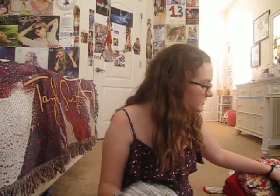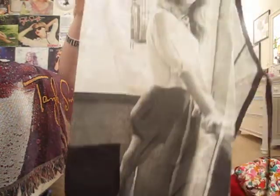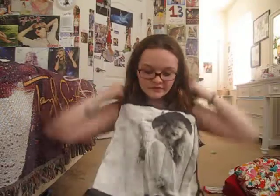I got this set for my birthday — it's the Taylor Swift apron set. I have the oven mitt that says Taylor Swift, the pot holder that says Taylor Swift, and the apron with Taylor on it. I already have it tied because I bake with my grandma.